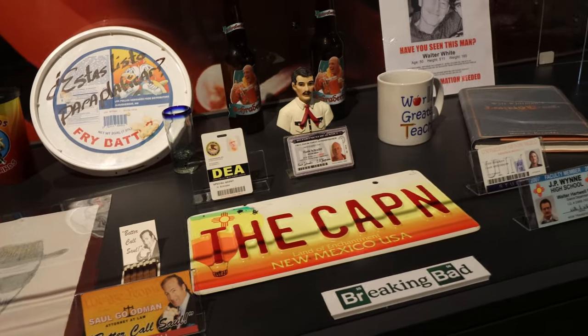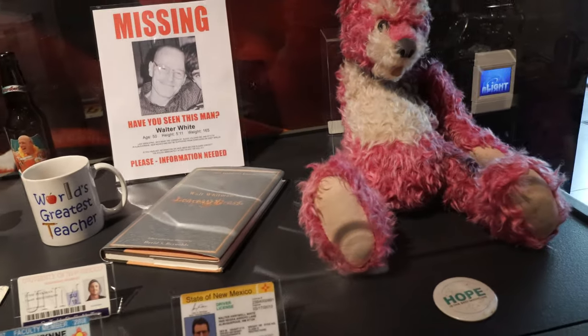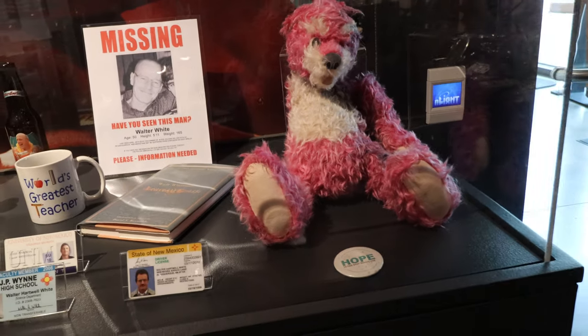You also got a license plate. A bunch of other things you might recognize. I really don't know what this pink bear is from, or if it's even a bear.